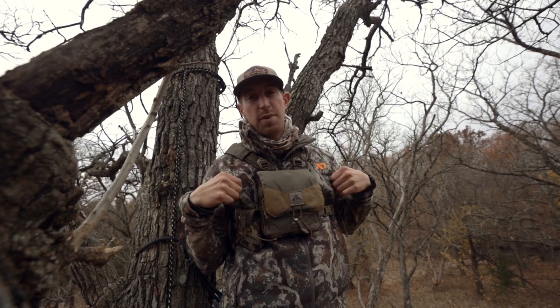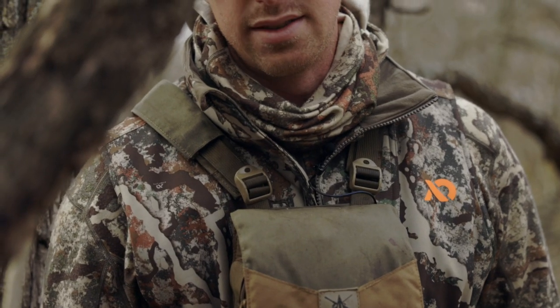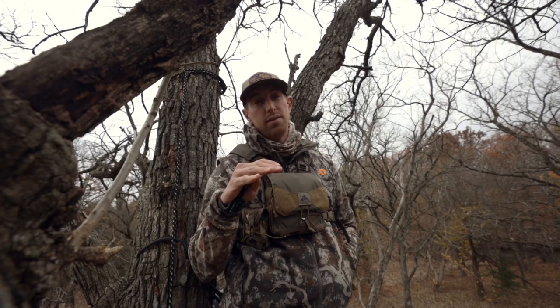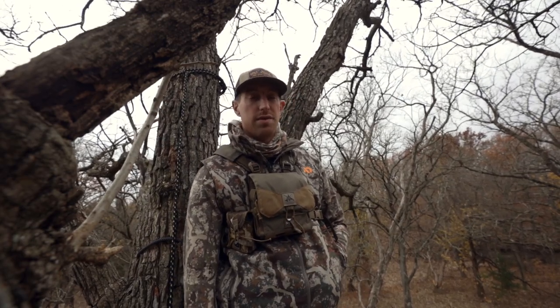On top of that I'm wearing a new-for-'21 piece called the Solitude Vest. It's based off our tried-and-true Solitude kit but just in vest form. It's cutting the breeze really nicely so I can sit here all day and be really comfortable. It's also a great mid-level piece for beefing up a kit when it's cold, or slimming down — you can stay pretty warm with this if it's a little warmer.